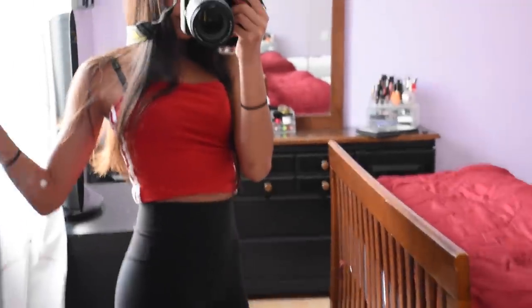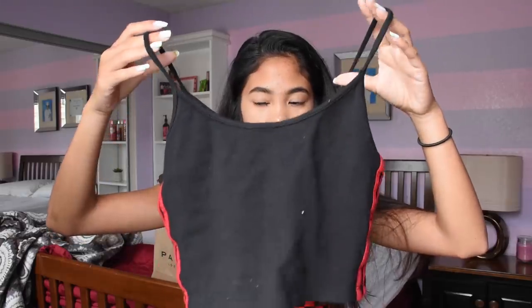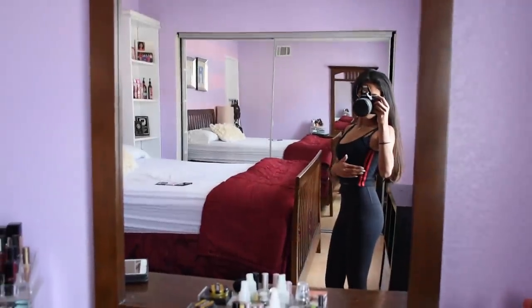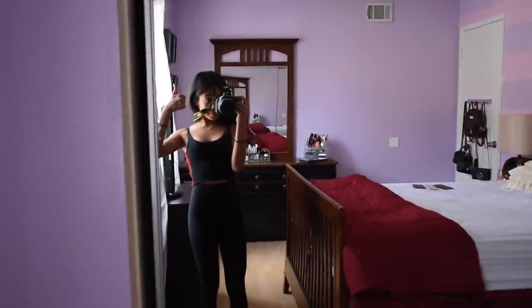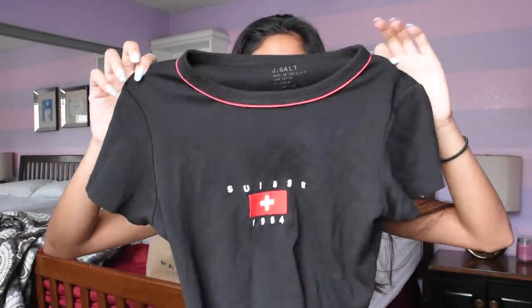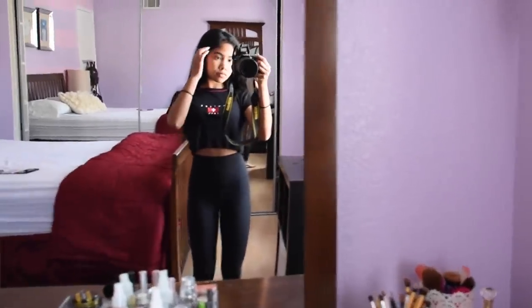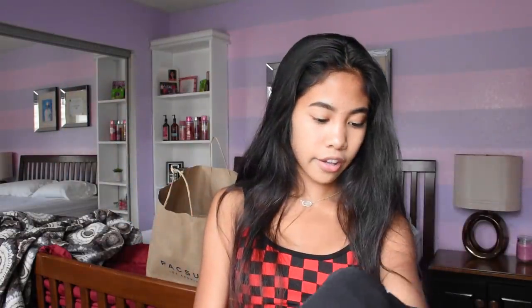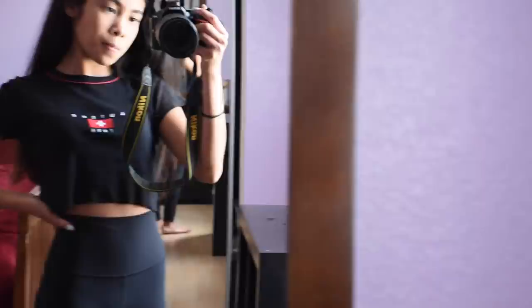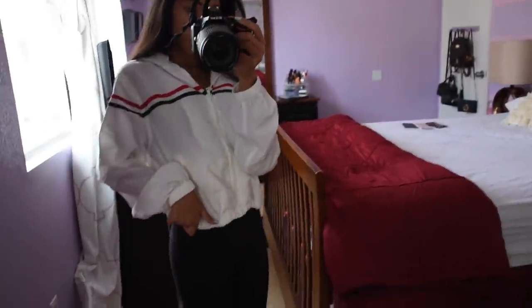Then I went to PacSun. The first thing I got is this red tube top with white stripes on the side - really trendy, I think this was sixteen dollars. I literally bought it because it matches a pair of shoes I bought. Then I got this tank top called the Skylar tank top, it has red stripes on the side, I think it was twenty dollars. Then I got this top - I really like white, red and black - it fits perfectly, just has a little print on it and the collar has a red lining with a raw cut hem, this was like twenty-three dollars.